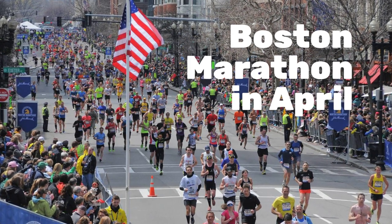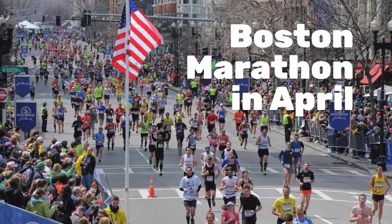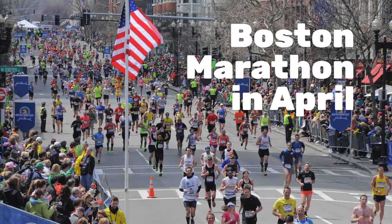And should you be in town in April, the Boston Marathon is quite an experience.